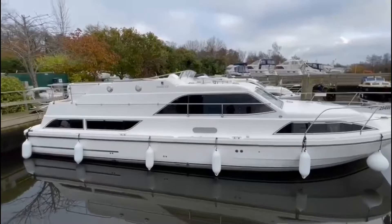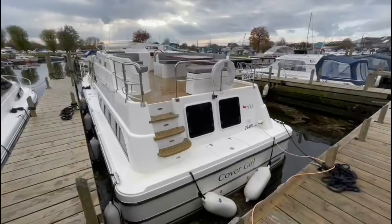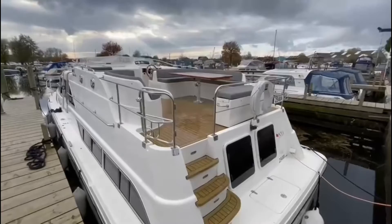Welcome aboard Covergirl from MYA Private Charter, our Haines 420, sleeping up to four people in two cabins. Covergirl has wide aft and side decks giving easy access up the stairs onto the upper flybridge deck.